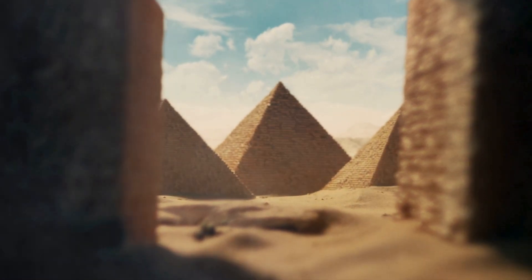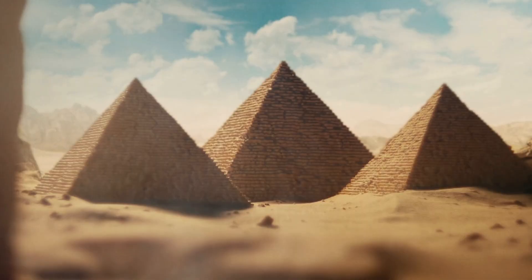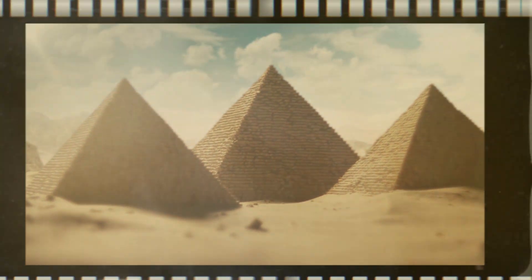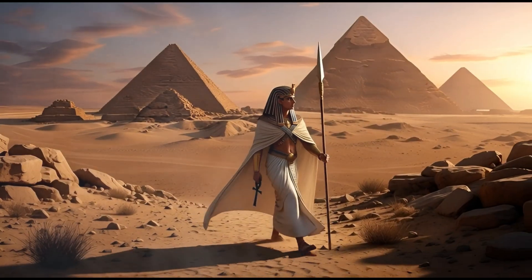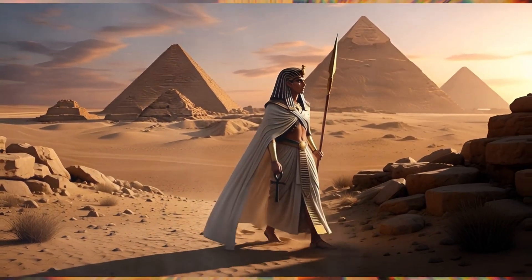Listen to this. Right now, you could fly to Egypt, stand in front of the Great Pyramid, and you'd be looking at something that shouldn't exist. Not because it's impossible, but because we still can't explain how Bronze Age humans built it.